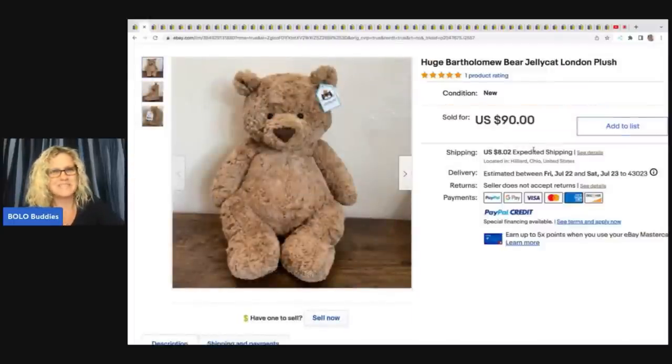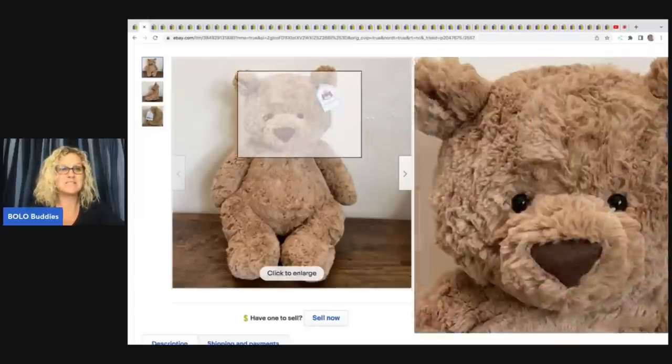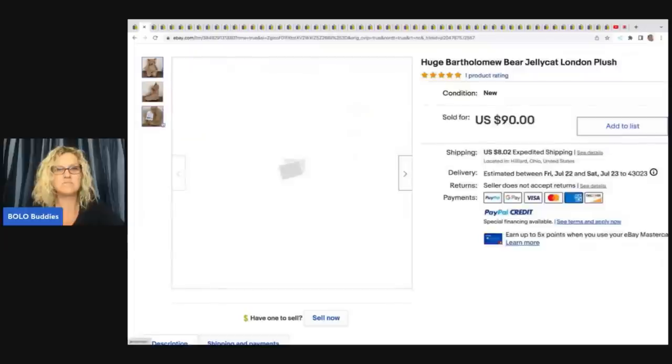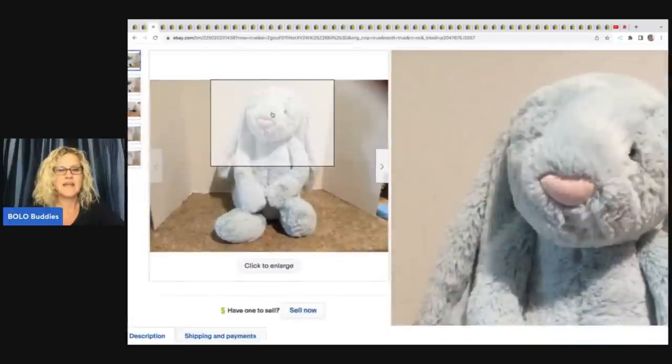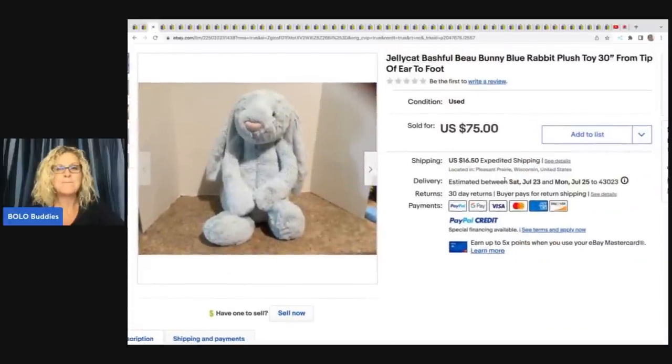Huge Bartholomew Bear — Jellycat London plush. This guy sold for $90 plus shipping and he's got his original tag in his ear, so I'm sure that helped. And the next one is Jellycat Bashful Bunny. It seems like these Bashful Bunnies do really, really well. So if you see a Jellycat bunny, grab it. This one sold for $75 plus shipping, and shipping was $16.50.